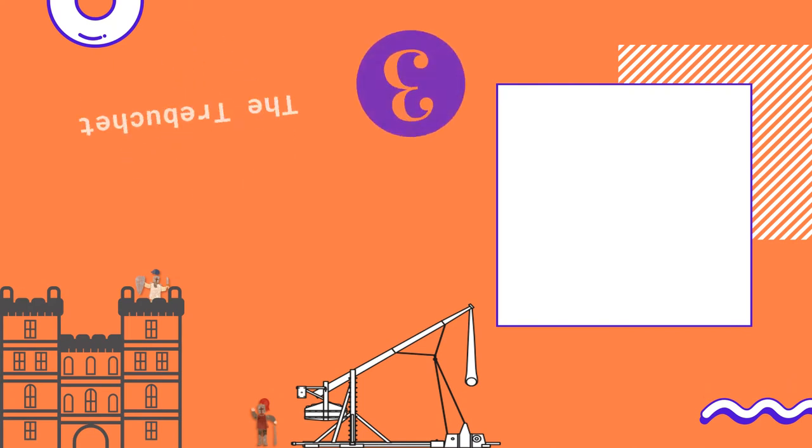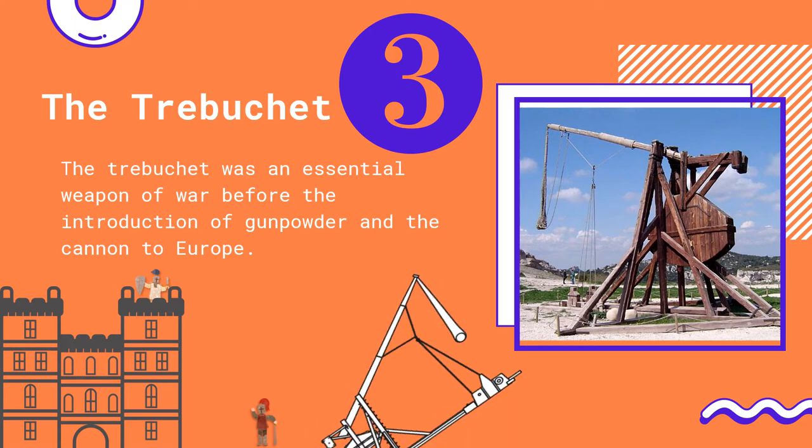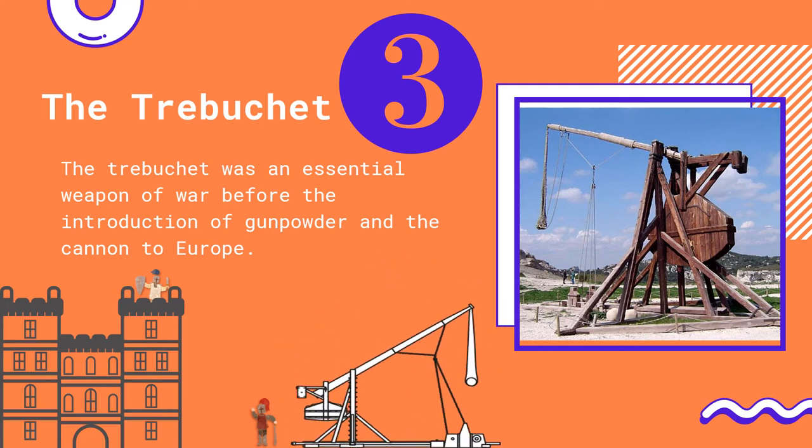In the number three spot is the trebuchet. The medieval trebuchet was inspired by a similar invention used in China from the 5th century BCE, which was introduced to the Mediterranean in the 6th century CE. The trebuchet replaced the catapult, and was the most effective weapon used in warfare in the 12th and 13th centuries in Europe. The use of the trebuchet in warfare even prompted builders to find new ways to construct castles, so they could better withstand blows from these large weapons. With the help of gravity, they would launch rocks at incredible speeds into castle walls, causing them to crumble to the ground.